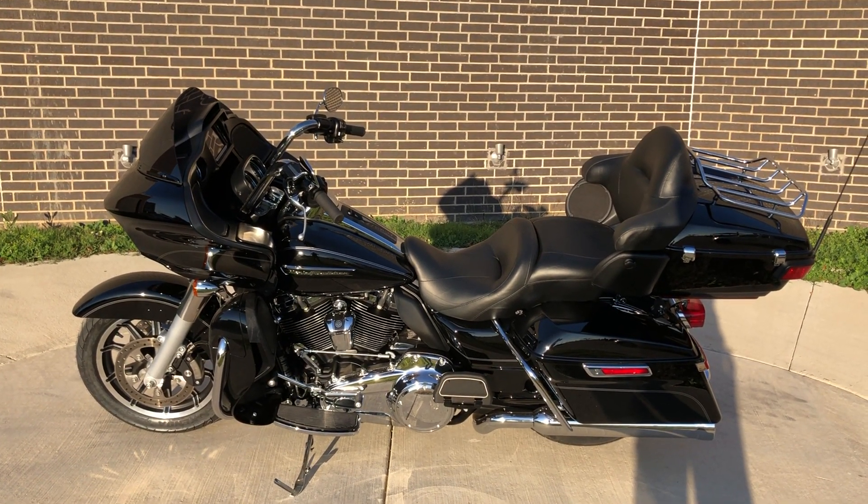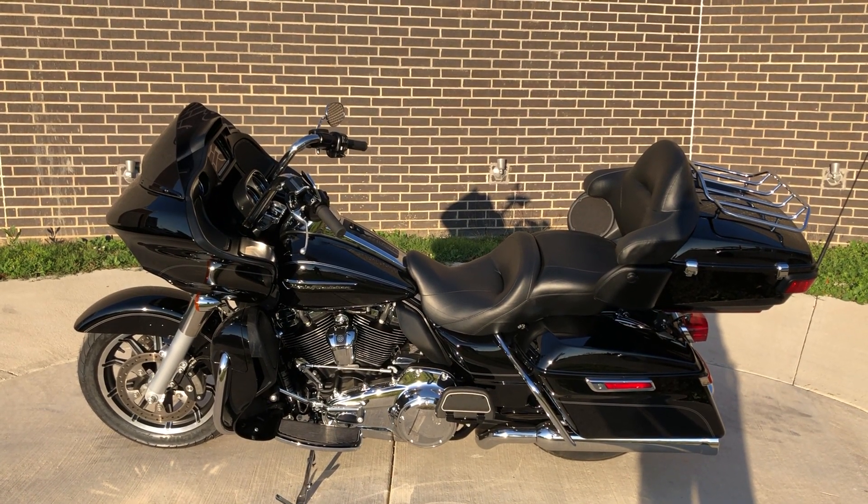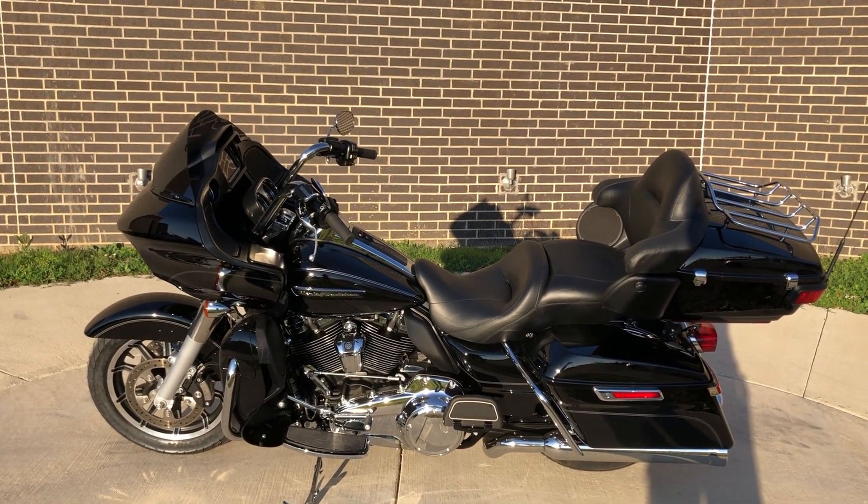Howdy folks, this is Rusty with American Motorcycle Trading Company here in Bedford, Texas. We've got a 2017 Harley-Davidson Road Glide Ultra, and this is going to be one of our certified pre-owned motorcycles.